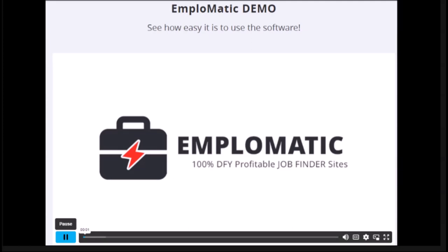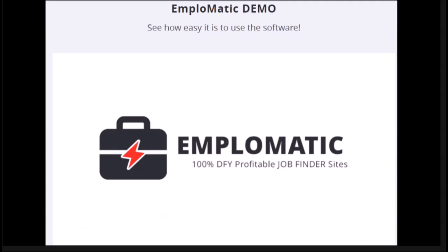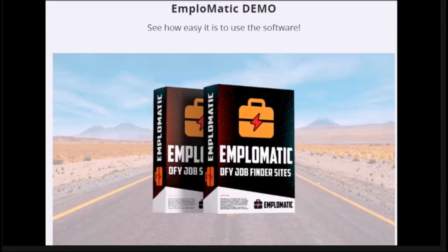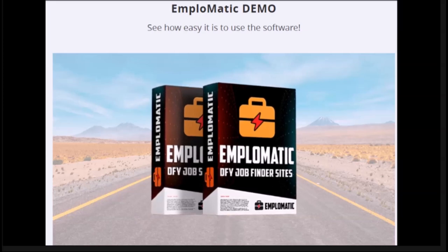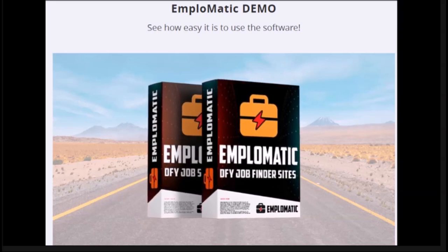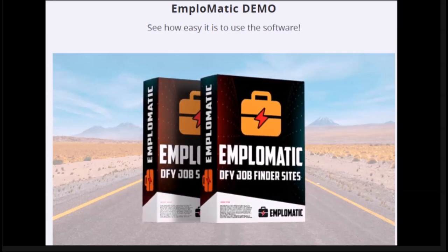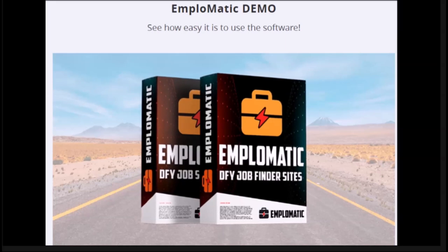I'm going to show you how you can build money-making job finder sites that get free traffic and generate affiliate commissions every day. Emplematic is a cloud-based app that builds 100% automated job finder sites. They come with free hosting included and you can access the software anywhere from a web browser. There's nothing to install, you don't need to worry about software updates, and you can build your first site in three easy steps — it literally takes two minutes to set up.